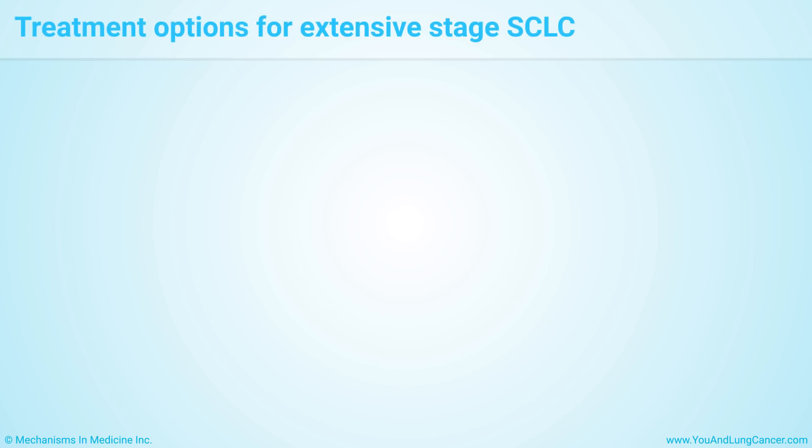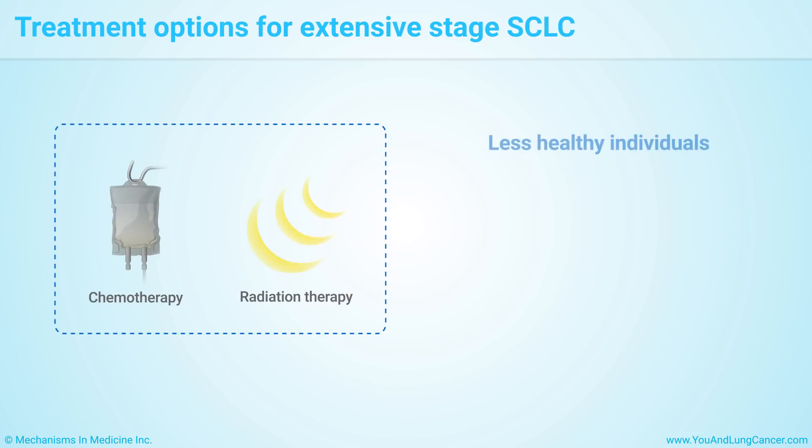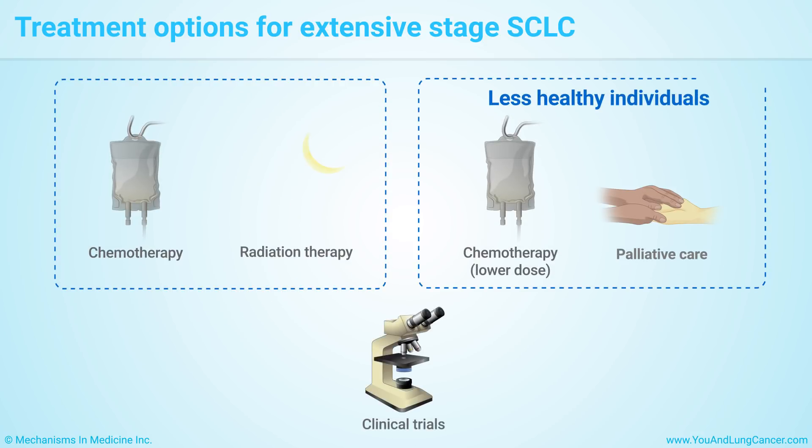For extensive-stage small cell lung cancer patients, chemo is used to shrink the cancer and ease symptoms. If the cancer shrinks, radiation to the chest might help control the cancer. Radiation to the brain can also lower the risk of cancer spreading there. Patients not healthy enough for regular chemo receive lower doses of chemo or palliative, supportive care alone. Clinical trials of new treatments may also be another option.